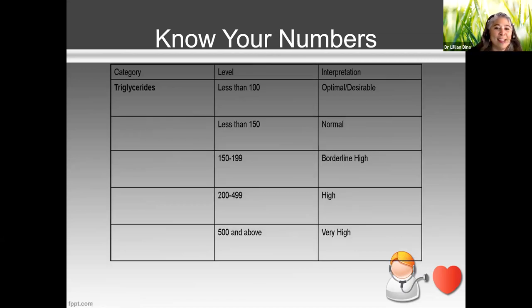For triglycerides, optimal is less than 100, but less than 150 is considered normal. I prefer the lower the better. Borderline high is 150 to 199; high is 200 to 499; and 500 and above is very high. I had a patient with triglycerides in the 700s, and even one with triglycerides in the 1100s — extremely dangerous.